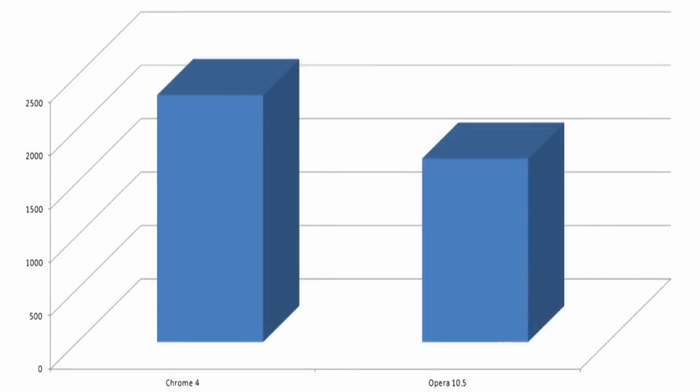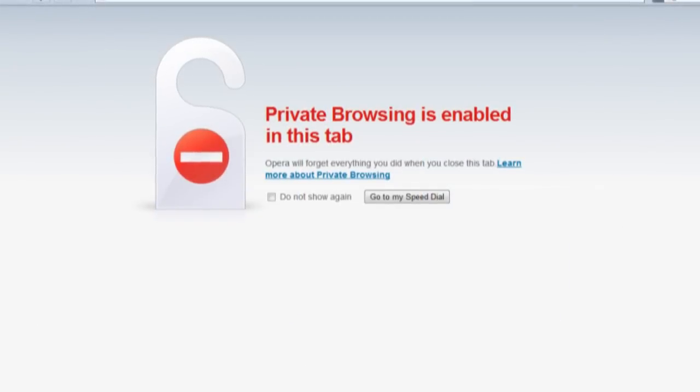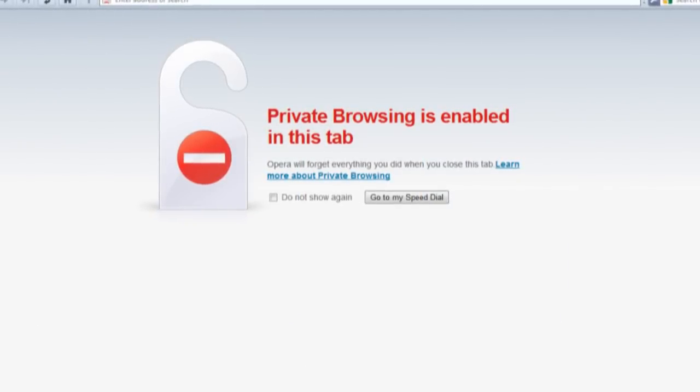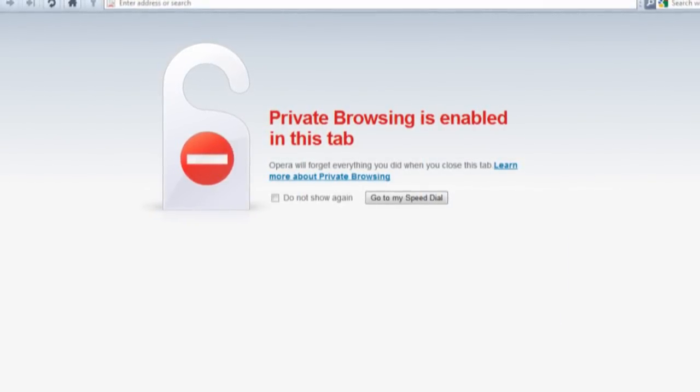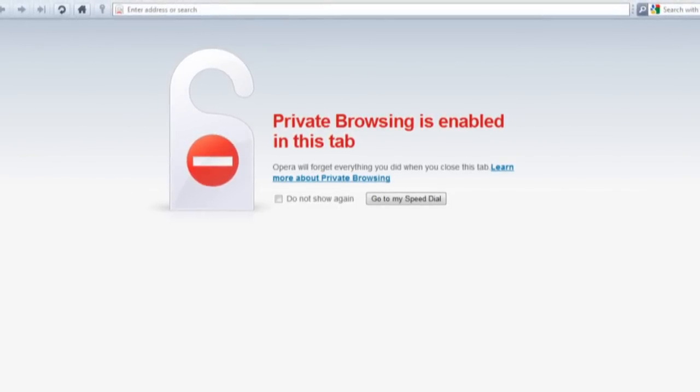Lastly, using the V8 benchmark — which I will note was compiled by Google — Chrome won by a fair margin as well. There might not be a clear winner, but that's not a problem. Opera 10.5, no matter how you test it, is leaps and bounds ahead of its predecessor.